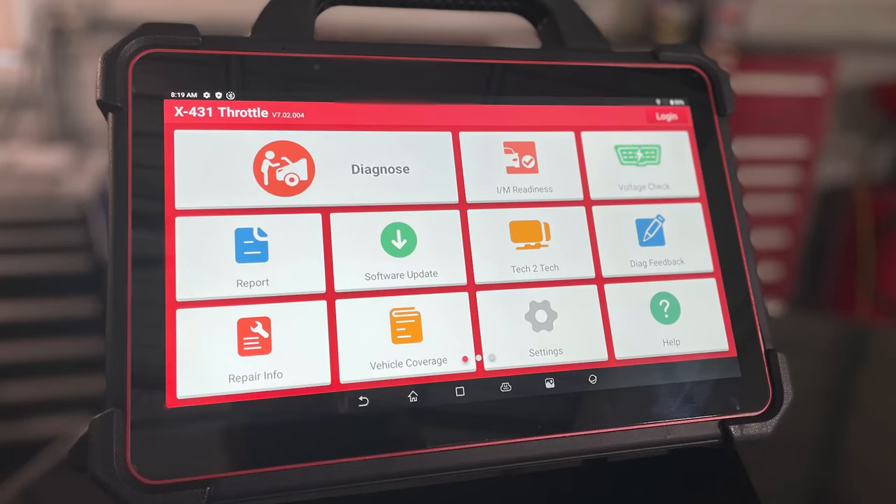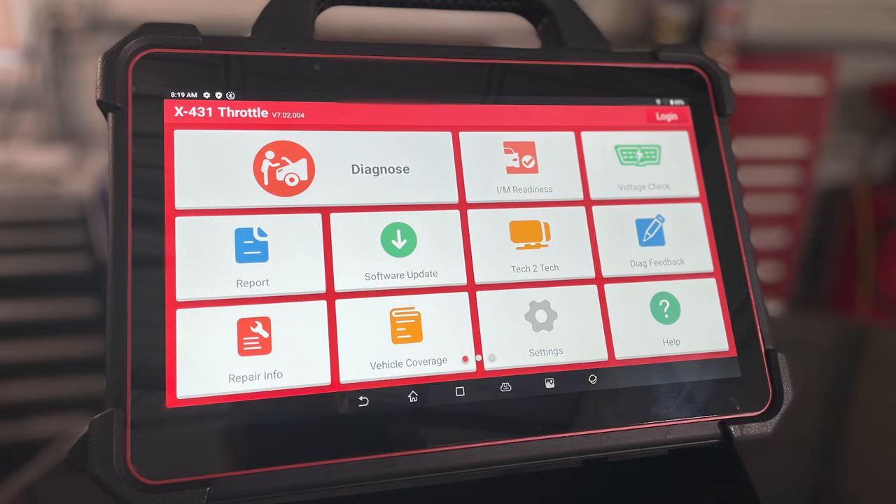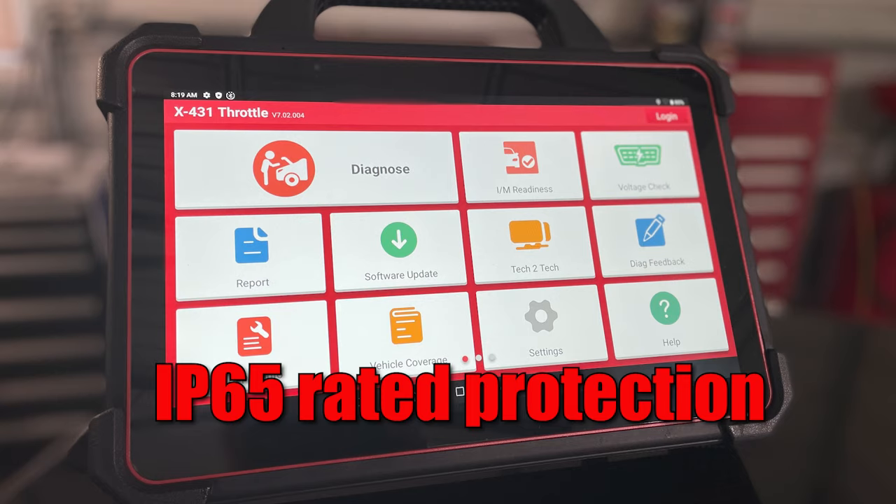The Throttle 3 boasts a 13.3-inch touchscreen display. The case is IP65 rated, ensuring protection against dust, dirt, and water intrusion, and its overall design makes it easy to grip and handle.